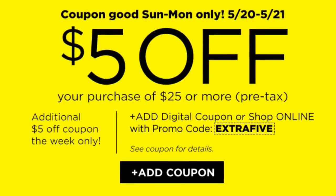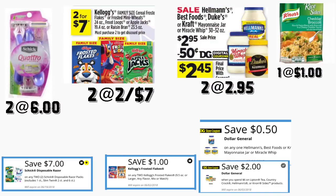In the first scenario, you're going to be getting two of those Schick Hydro razors, priced at six dollars each. For this we have a seven-dollar digital coupon. You're also going to be getting two of those Frosted Flakes, priced at two for seven dollars — we have a dollar-off-two digital coupon. You're also going to be getting two of those Hellmann's mayonnaise, 30 ounces, priced at $2.95 each.